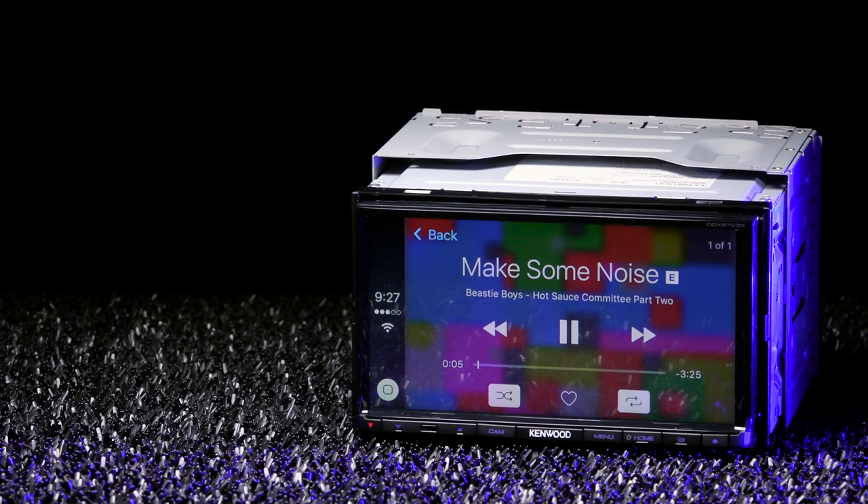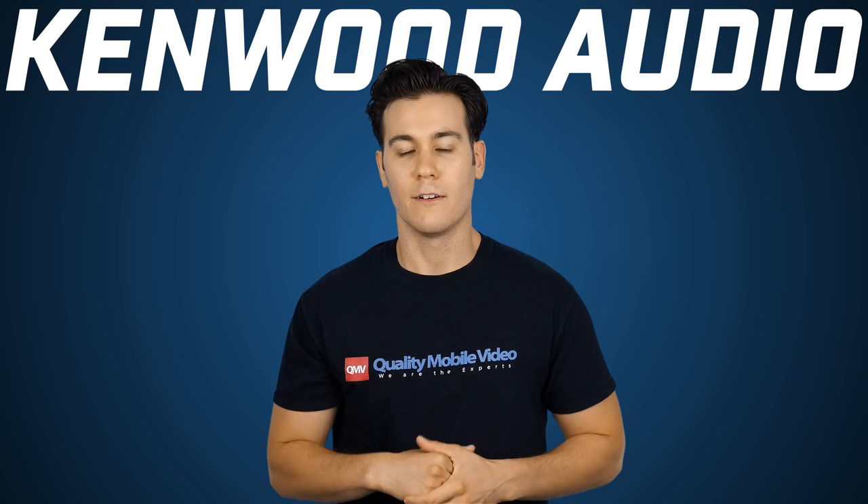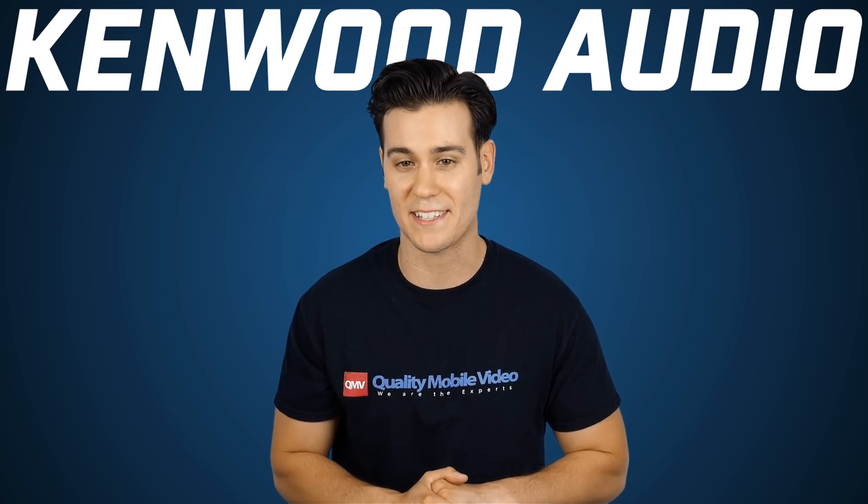The unit supports most digital media files like MP4, WMA, DivX, AVI, and even FLAC files. For audio and video playback, it uses the USB port with a thumb drive or CD and DVD discs.